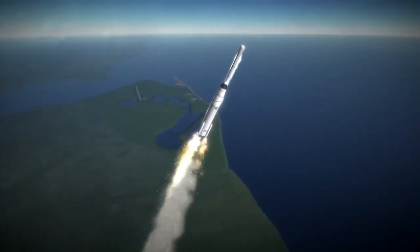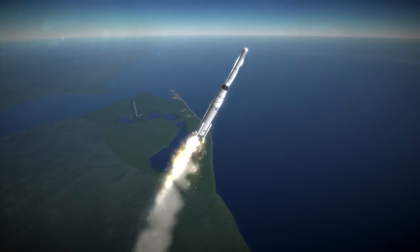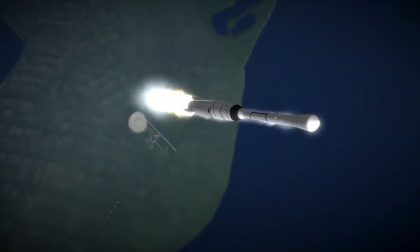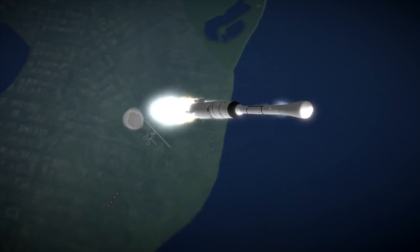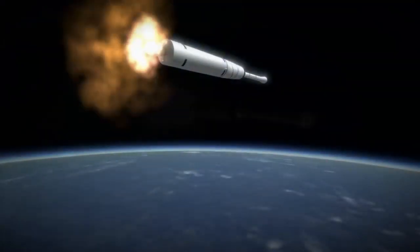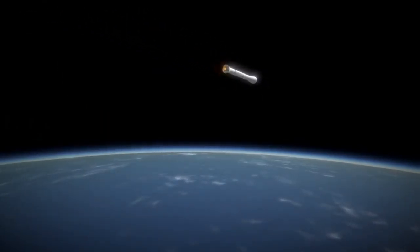Then Delta C upgraded the third stage SRB to Altair-2A, and Delta C-1 had an Altair-3. In 1964, Delta D became the first rocket to launch something into geostationary orbit — Syncom 3 — but it did so with three Castor-1 boosters strapped to the side. The Castor-1 was the second stage of the tiny Scout rocket; these Castor-1As had 258 kN of maximum thrust, but only for 27 seconds, and with really low specific impulse.